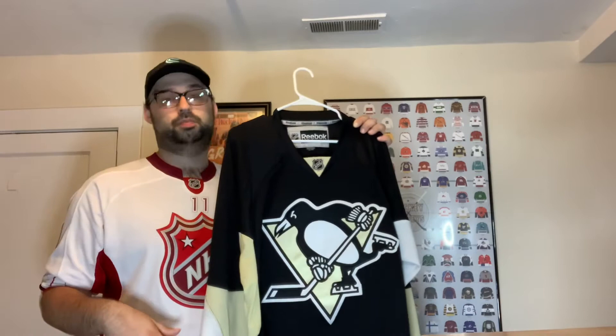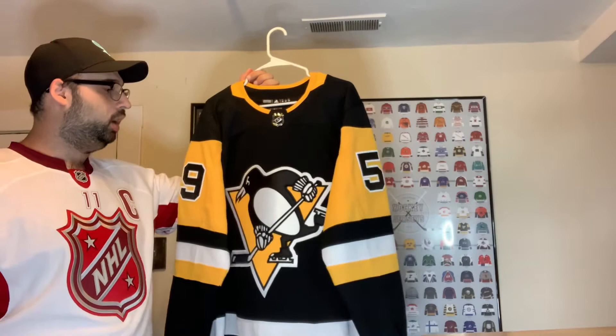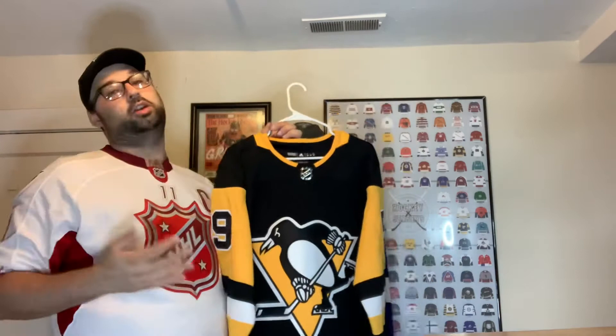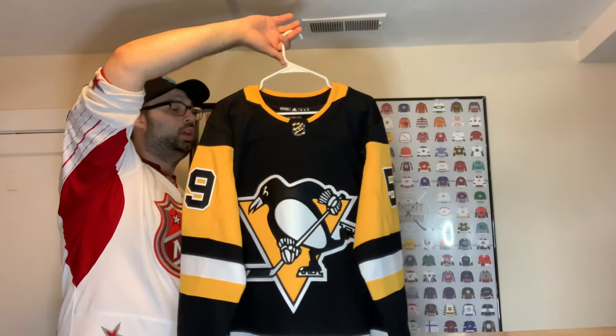Then we have the Adidas Penguins version — the black and gold old-school look they currently wear. I'm not a huge fan of the Penguins jerseys personally; I prefer the Robo Penguin. This one has Jake Guentzel on the back. I can't remember exactly where I got it — might have been Full Moon Jerseys — but they had it on sale even though Guentzel is still on the team, so I picked it up.